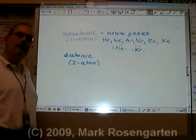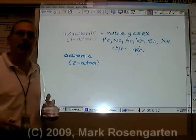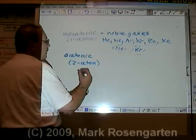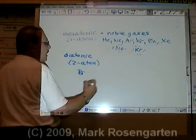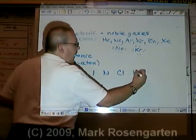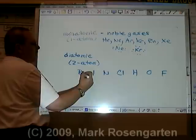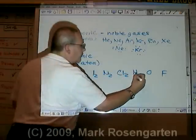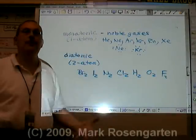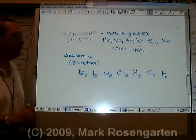Diatomic molecules are made of nonmetals that are so reactive that if there's nothing else around to bond with, they'll find another of their own kind and bond with them. These include bromine, iodine, nitrogen, chlorine, hydrogen, oxygen, and fluorine. When you find these in nature, they're paired up, because they're so reactive they need to bond with something. They're more stable when they're paired up than they are by themselves.